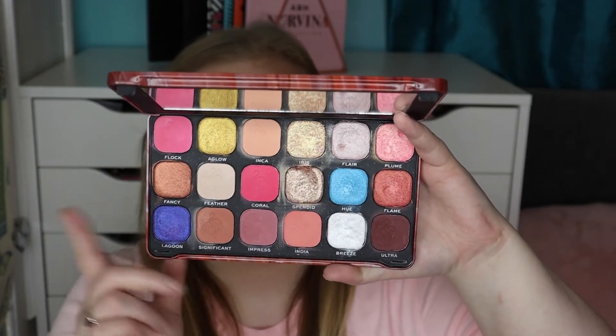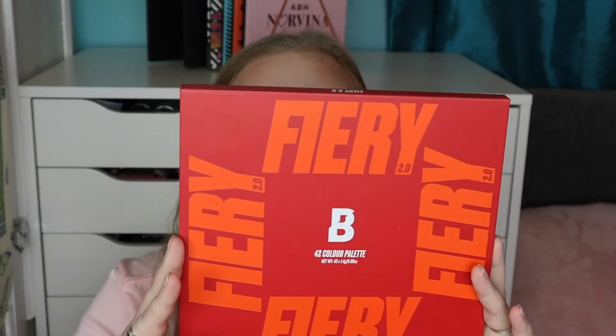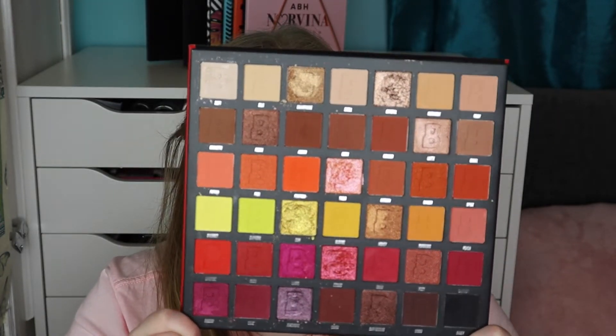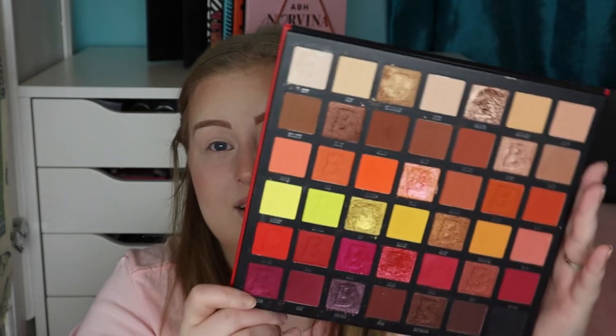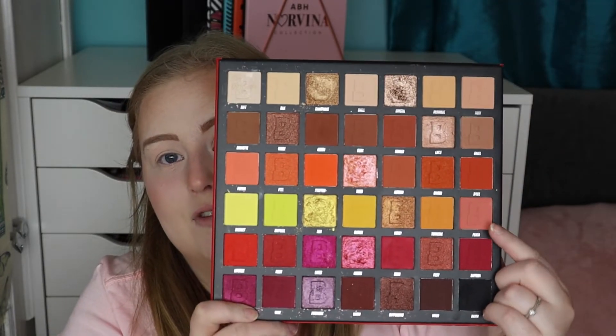The third palette I reach for all the time is the Beauty Bay Fiery 2.0 Palette. I'm more of a cool-tone girl but this palette makes me love warm tones — look at it, it's absolutely stunning. The shimmers are amazing and the mattes are amazing. I didn't have the original Fiery palette but I can confirm this one is really really nice. You can see how dipped in some of the shades are.